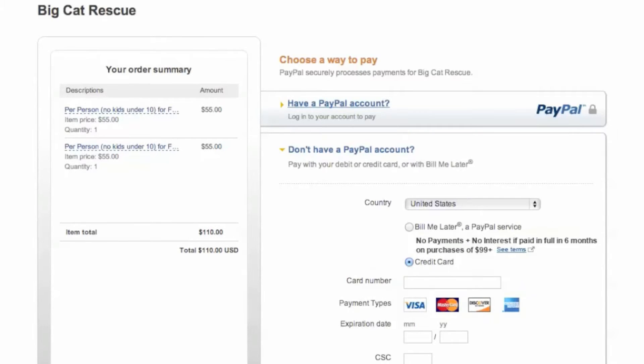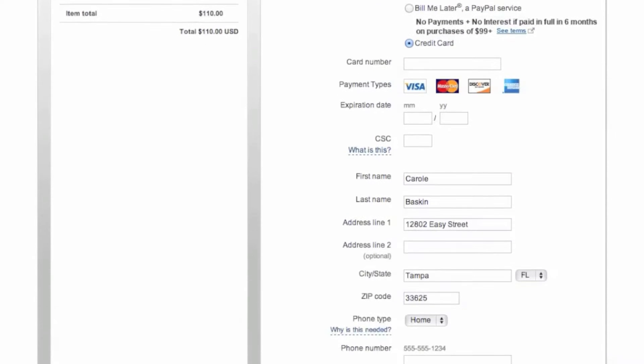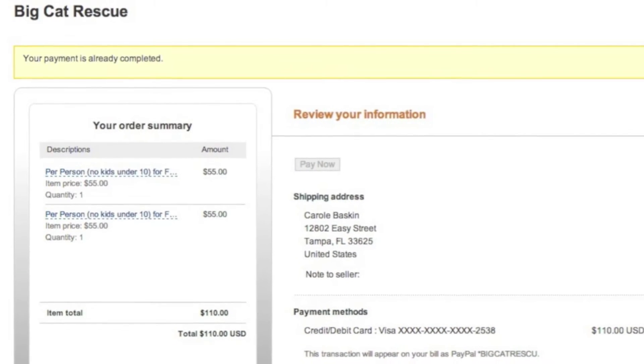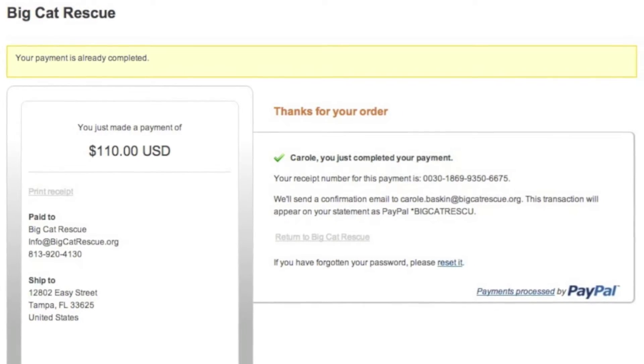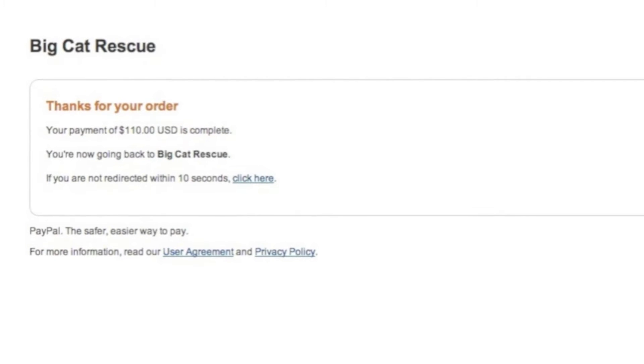Anybody with a credit card can sign into PayPal as a guest and use their credit card, as you can see that I'm doing right here. PayPal gives them the option to review their information, and then when they hit continue, they get a receipt saying that their payment is already completed and a thank you for their order.